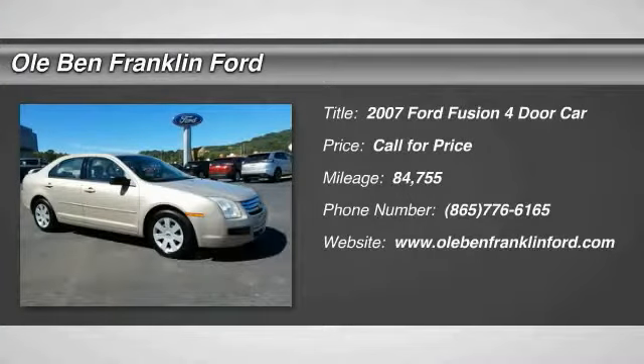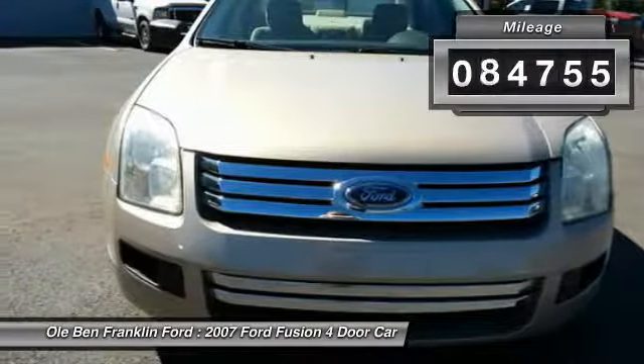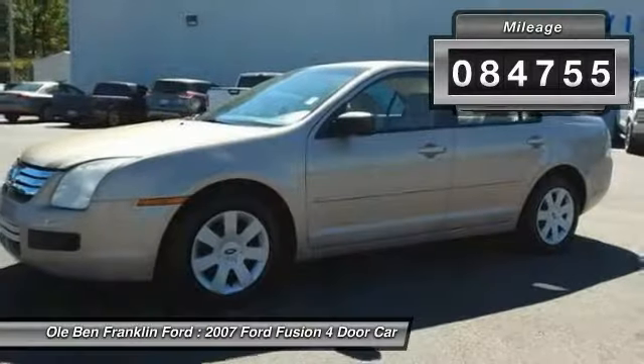Come test drive the 2007 Fusion. You can have both impressive power and great economy in a Fusion. This vehicle has less than 85,000 miles.